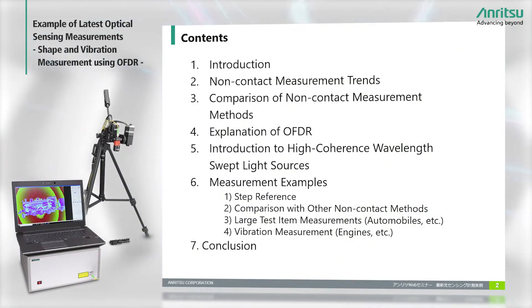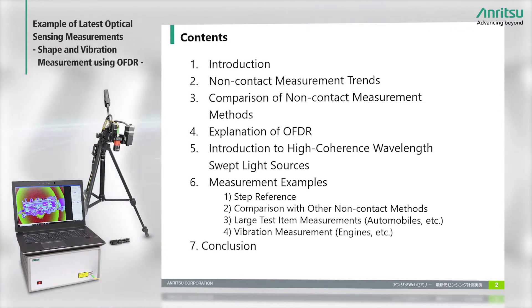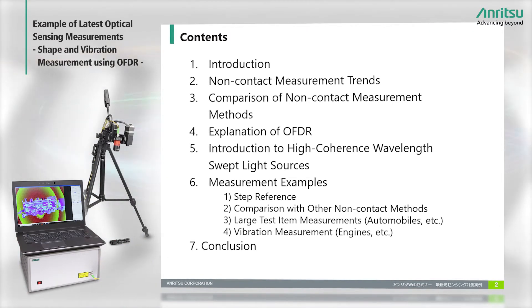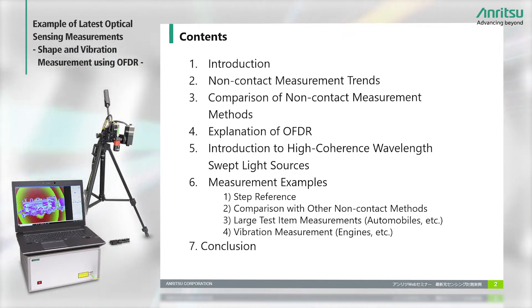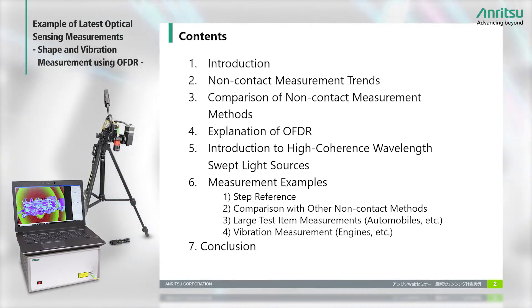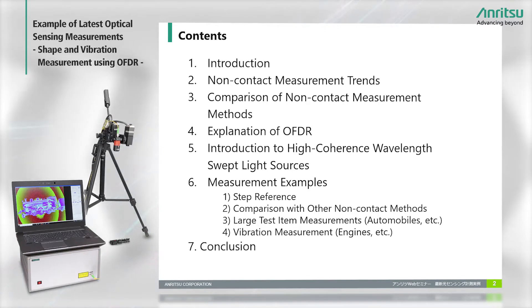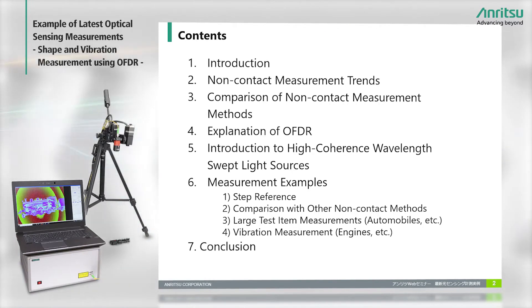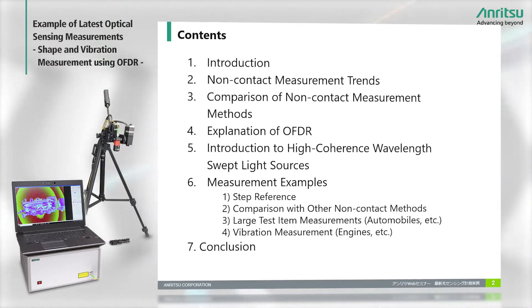This shows the contents of today's webinar. To start, I'll give a short explanation about our company, followed by a description of non-contact measurement trends and a comparison of measurement methods. Next, I'll briefly explain OFDR and introduce some light sources. From item 6, I will spend the remaining half of the webinar explaining some actual measurement examples, and then close with some conclusions.